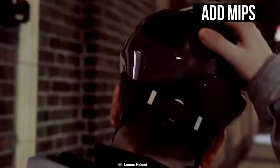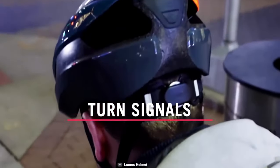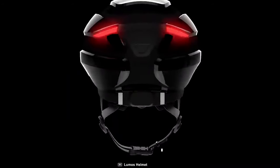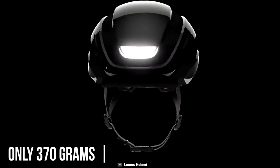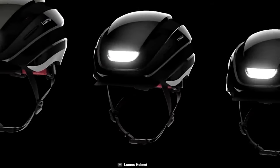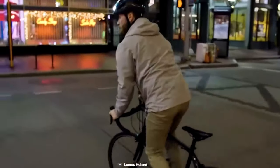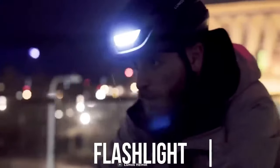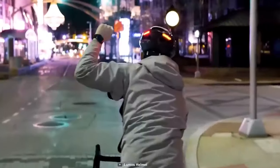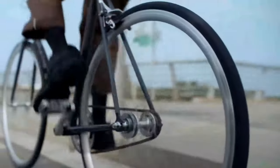The Lumos Ultra is available in all sizes and comes with an option to add MIPS, an extra safety feature that adds protection against rotational motion transferred to the brain. This multifunctional helmet features rechargeable USB Type-C charging, weighs only 370 grams, and is built to comply with IPX6 standards so it can withstand any weather condition. The Lumos Ultra wears just like a regular helmet but with a built-in flashlight to save you from collisions while riding at night.